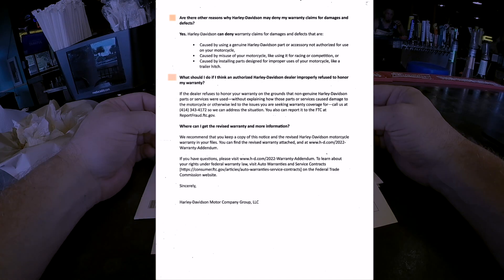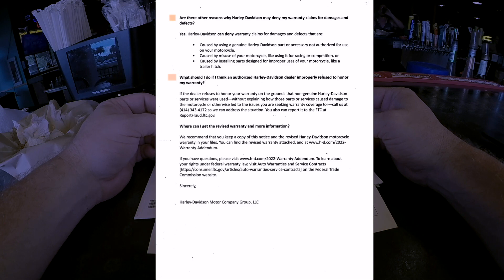'Are there any other reasons why Harley-Davidson may deny my warranty claim?' Yes — they can deny claims for damages caused by using a genuine Harley-Davidson part not authorized for use on your motorcycle, caused by misuse like racing or competition, or caused by installing parts designed for improper uses of your motorcycle like a trailer hitch. Seems reasonable.